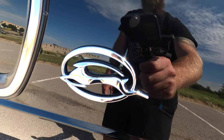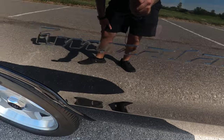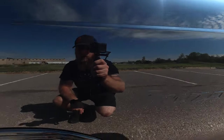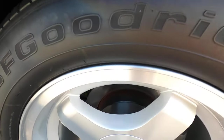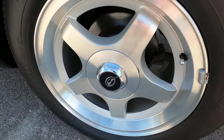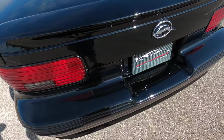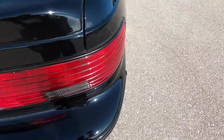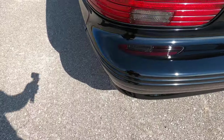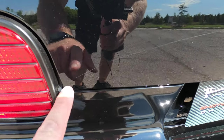The rear driver's side door does not have any defects. The driver's side rear quarter panel emblems look great — very bright and vibrant, no pitting, discoloration, or discrepancies. The rear corner looks great. The rear driver's side wheel is in excellent condition with no defects.